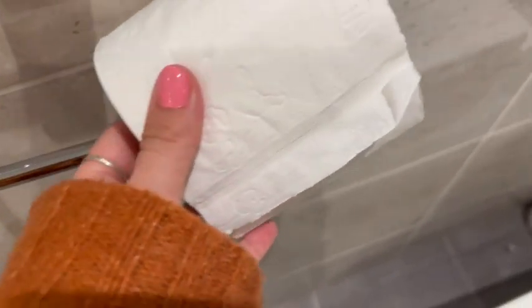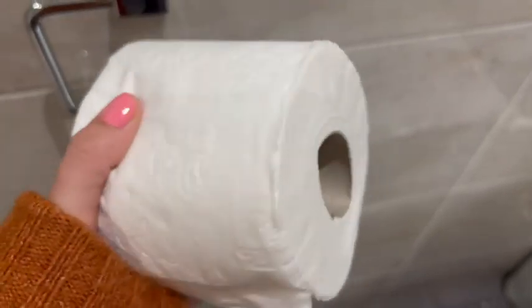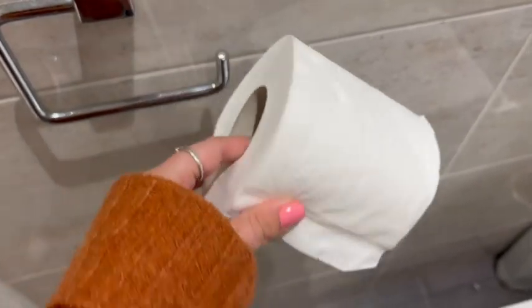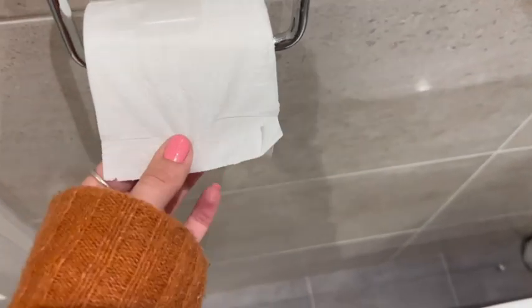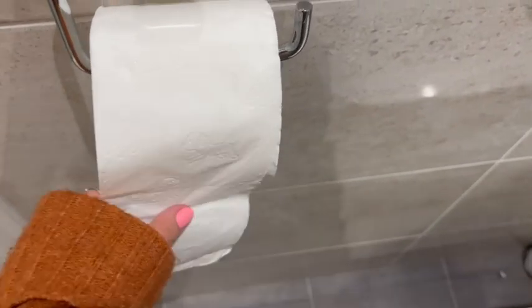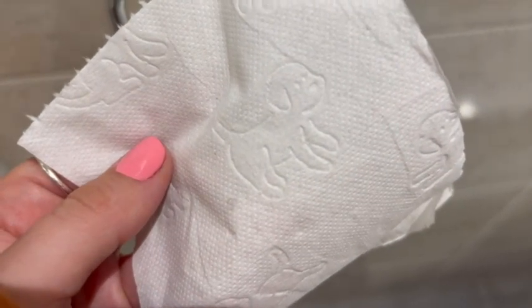This is the Andrex Gentle Clean toilet tissue. This is one of a few different varieties that we purchase, but this is probably my favorite one because it's just the right thickness — I find some of the other ones just too thick. This is great. You can buy it in massive packs and smaller packs, and it still has the puppies on, so it's nicely branded but not overkill.